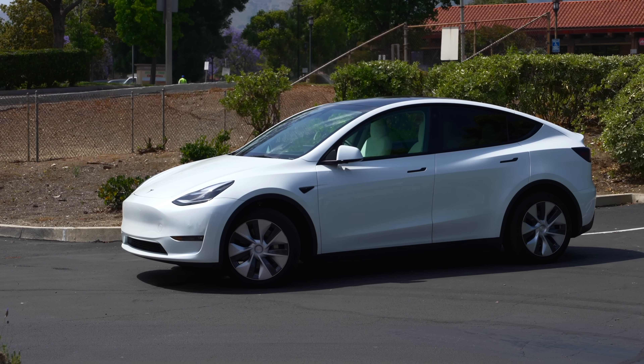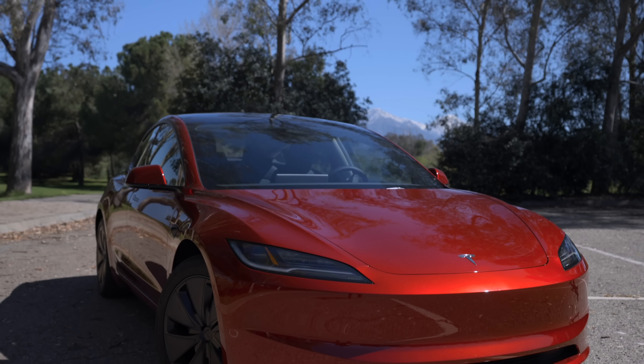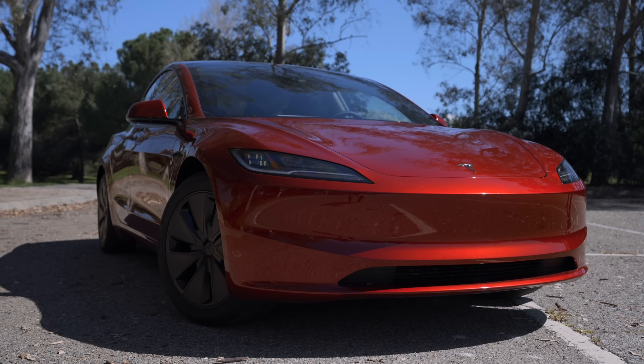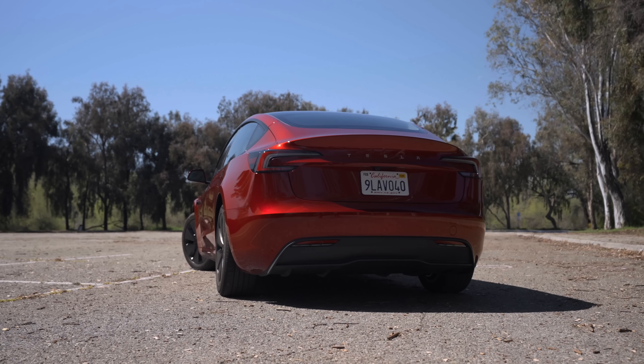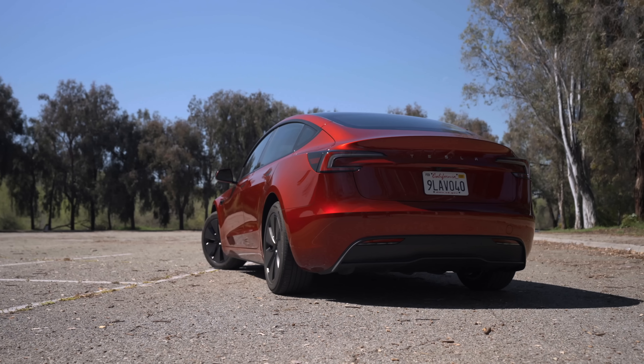While ranking third overall, we could also look at Tesla ranking first for vehicles in their size. Overall, the data regularly shows that Tesla vehicles avoid getting in accidents very well, and that when you're in an accident in them, they are the safest cars to be in. It's one of the many benefits of a Tesla vehicle that many still are not fully aware of.